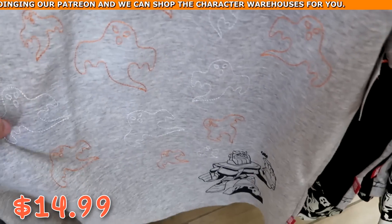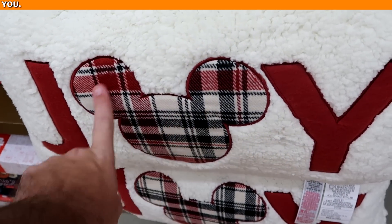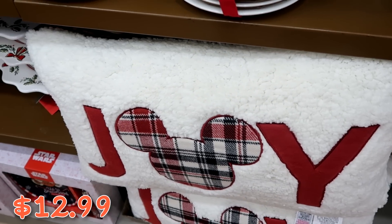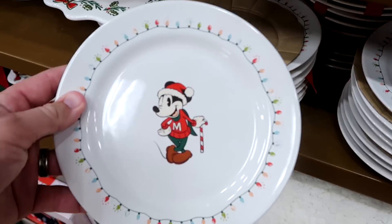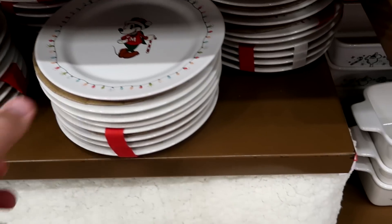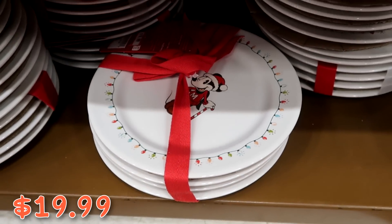They have a ton of Christmas merchandise. Here's a really nice Sherpa pillow from the Joy Collection with flannel Mickey — very large — only $13 marked down from $50. They also have dishware wrapped and ready to go: Mickey winking with a candy cane and Christmas lights at $19.99 from $45.